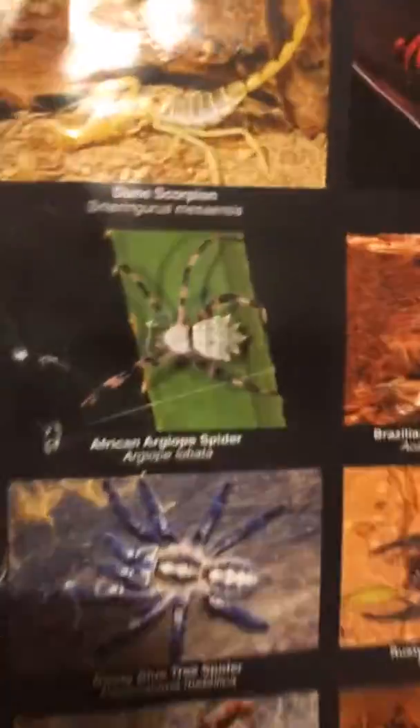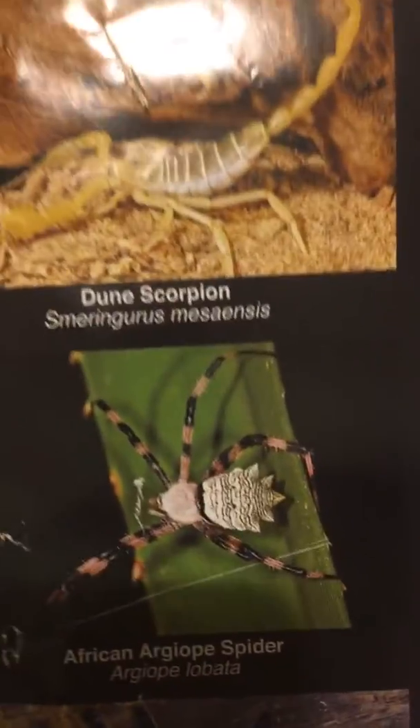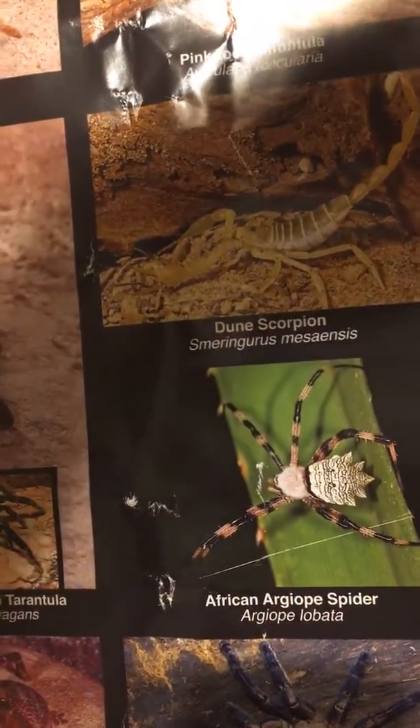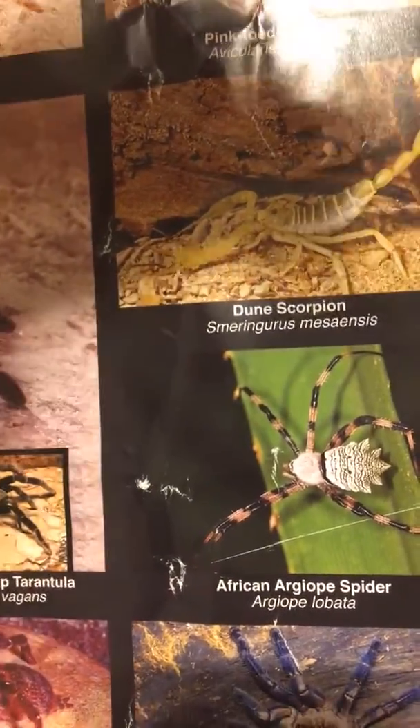This is a dune scorpion. I can show you the Latin name since I don't know how to pronounce it — I have it on the poster right back there, that black poster of bugs. I got it from A to Z Pets, which is also where I got my scorpion — not the ideal place to get a scorpion, but I've had her for two years. So if you guys know how to pronounce it, please comment down below. That's it for today's video, bye bye!